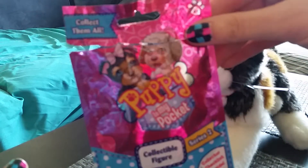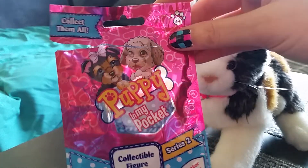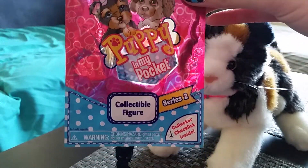And this is what the bag looks like — Lenny! Series 2.